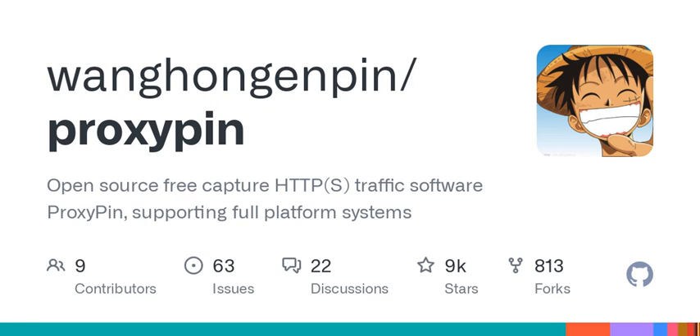I just stumbled upon this tool called ProxyPin, and it's like a Swiss army knife for monitoring internet traffic. Super intriguing. What makes it so special compared to other traffic capture tools?